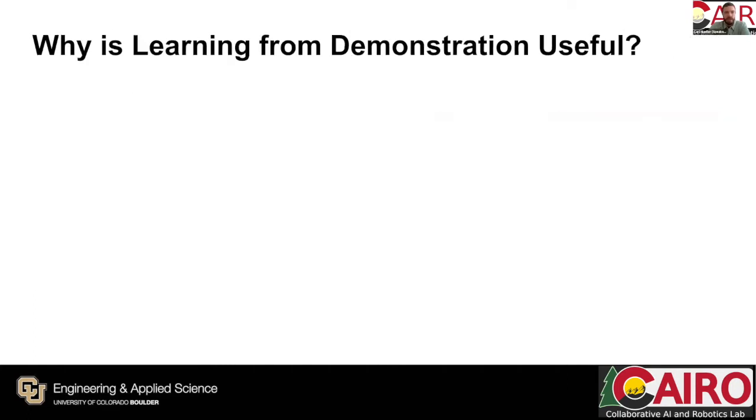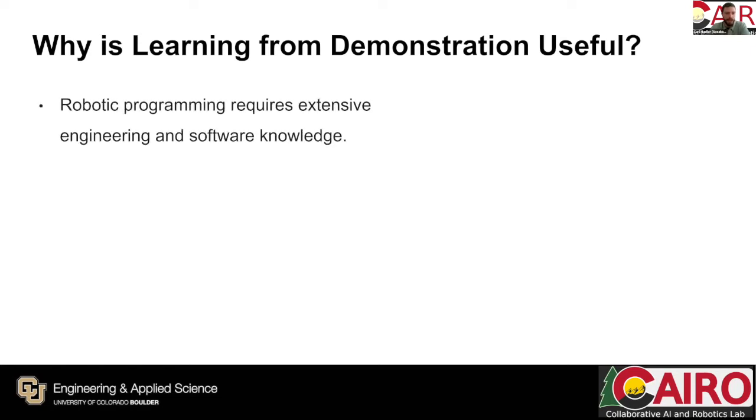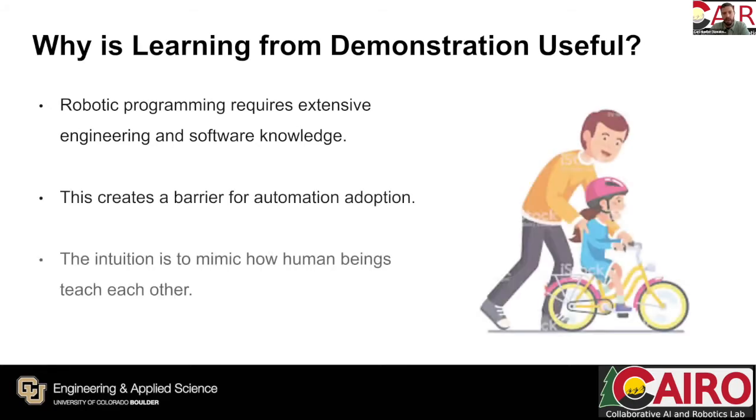Why is learning from demonstration useful? Robotic programming requires extensive engineering and software knowledge, creating a barrier to automation adoption. The intuition is that we can mimic how humans teach each other — an analogy being how one teaches another person to ride a bike: you might demonstrate it yourself or guide them through how to pedal and hold the handlebars, transferring your knowledge and expertise through demonstration.